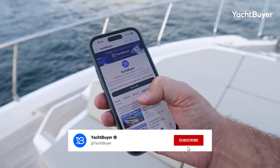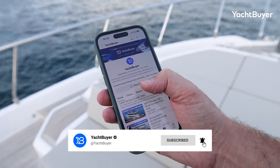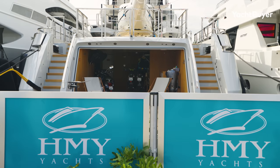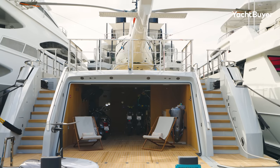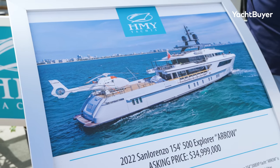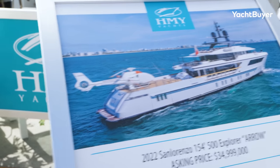Before we get into it, make sure you subscribe to the channel, hit subscribe, hit the bell icon and you'll never miss another tour like this one. Arrow is currently on the market with HMY Yachts for just under $35 million. We'll put a link to the listing in the description below and the pinned comment, so go and check it out.